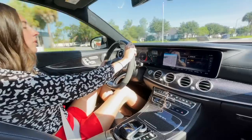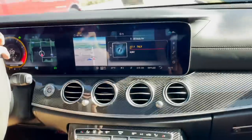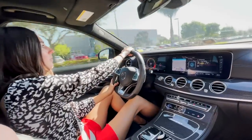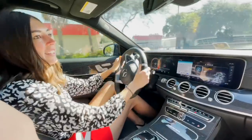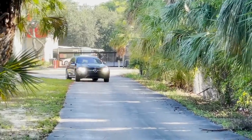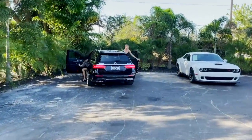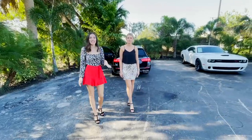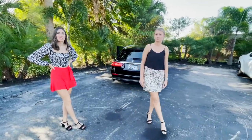It drives super smooth even in sport mode. The power behind this thing is literally insane — it's a beast. This is the fastest car we've ever been in. This is a 2018 Mercedes-AMG E63 S, Florida car only, one owner, and only 26,000 miles on it. This car could be yours.